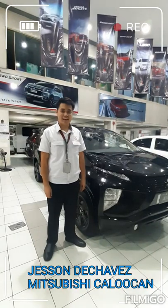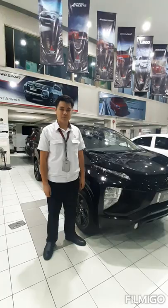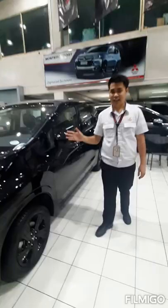Good day! I am Jason De Chavez from Union Motor Corporation, Mitsubishi, Caloocan Brands. I am here today to present to you the Xpander GLS Black Series 2022 model.